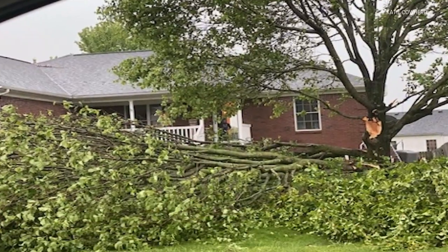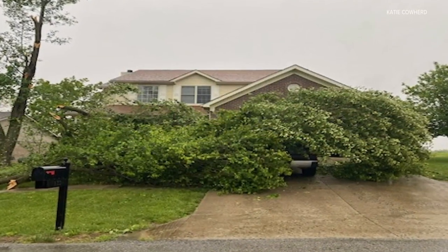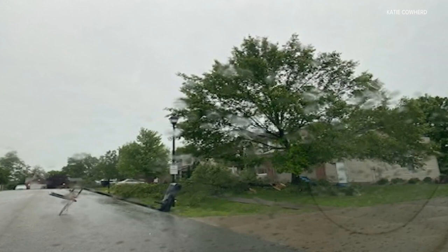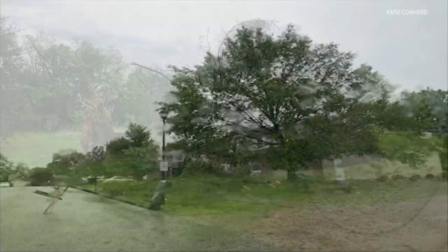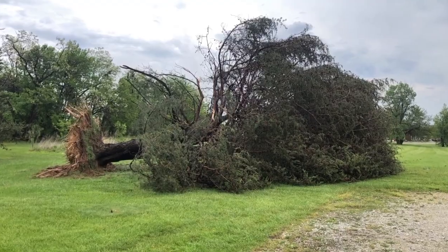All day you've been sending us your photos of storm damage from across Kentuckiana — a lot of trees down over roadways and possibly some power lines, so please be careful if you are out driving. If you would like to share your photos with us, text them to us at 502-582-7290.